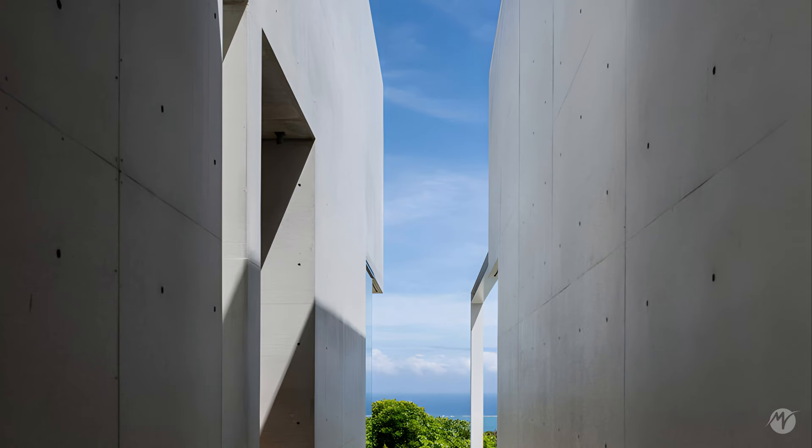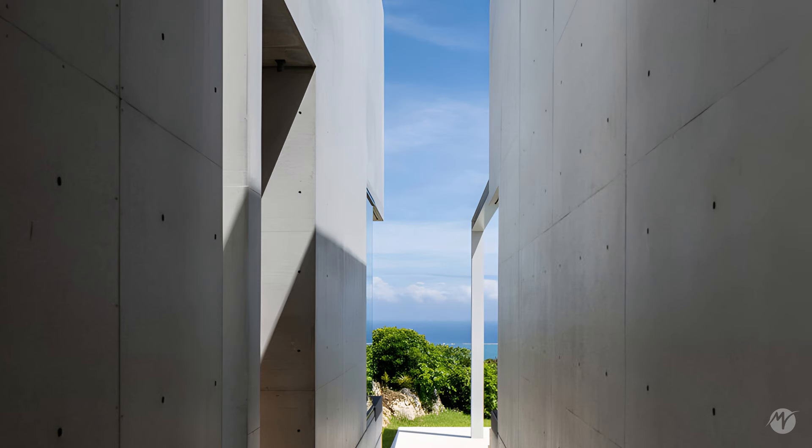The designed approach is a narrow composition with no views, serving as a prelude to the interior, where the view opens up to the horizon.